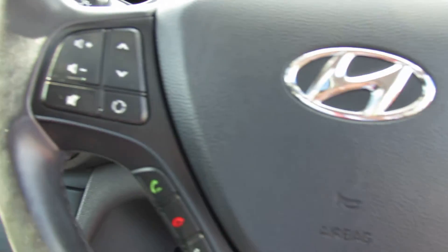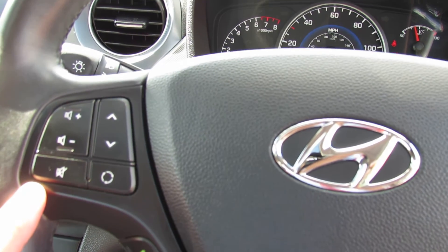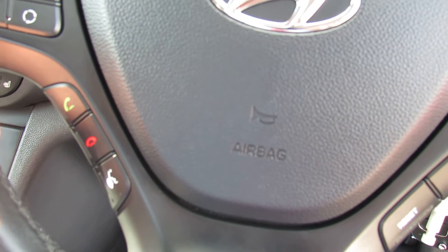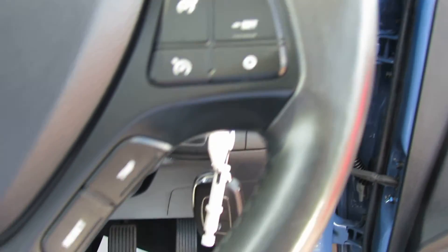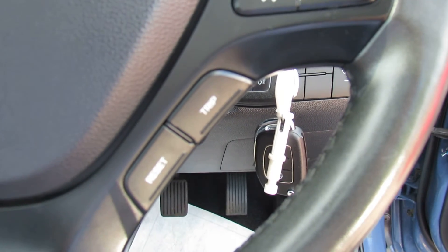On the steering column on this side we've got your media controls, and below that we've got your Bluetooth. On this side we've got your cruise control and down below that you can control your trip computer.